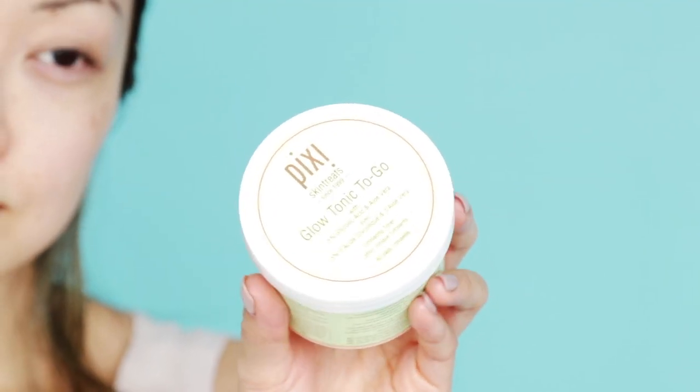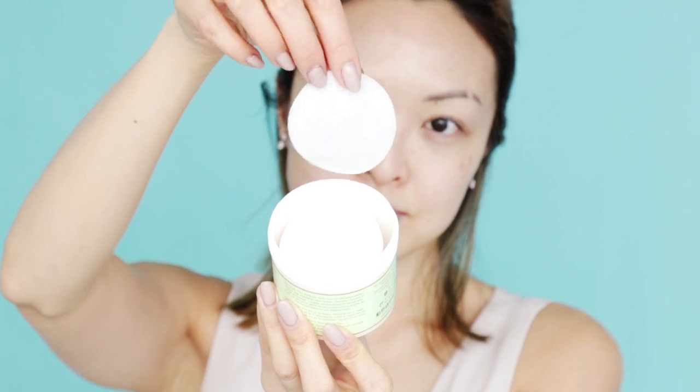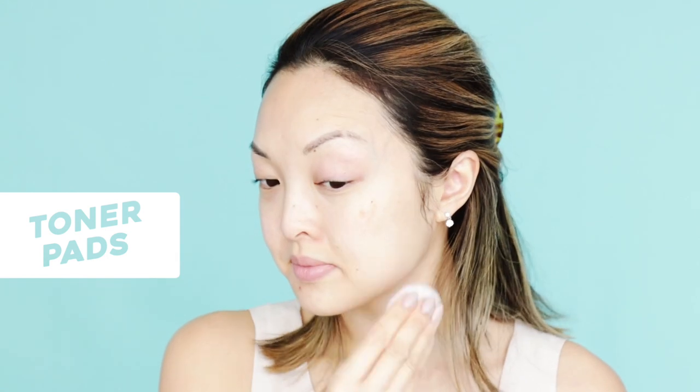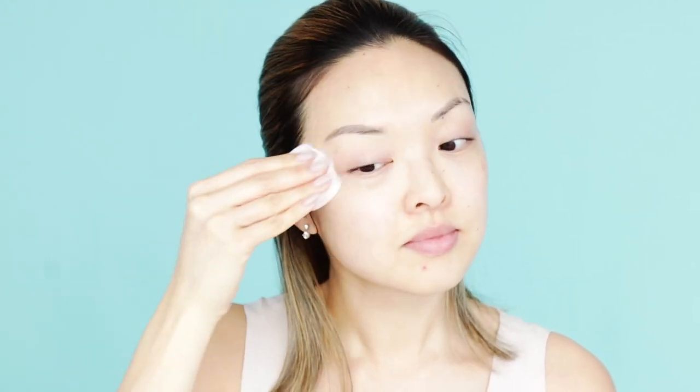When it comes to glass skin, toner is a must, and there's nothing easier than using the Pixi Glow Tonic to-go pads. They're alcohol-free and have 5% glycolic acid, which helps brighten and hydrate the skin. I also love that they're travel friendly — in a jar, pre-soaked, and ready to go.